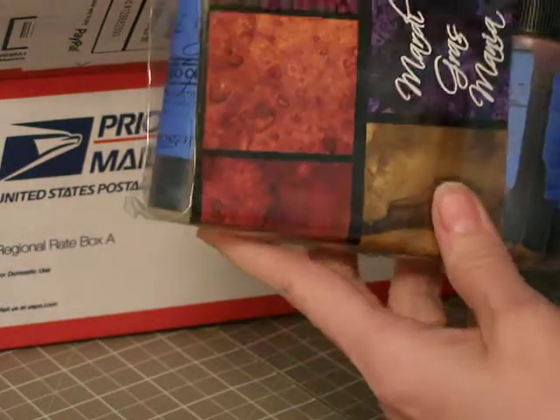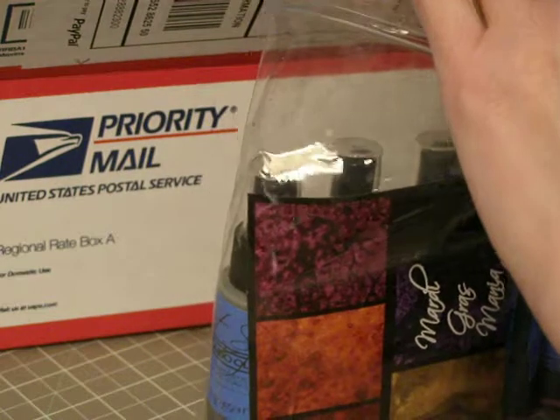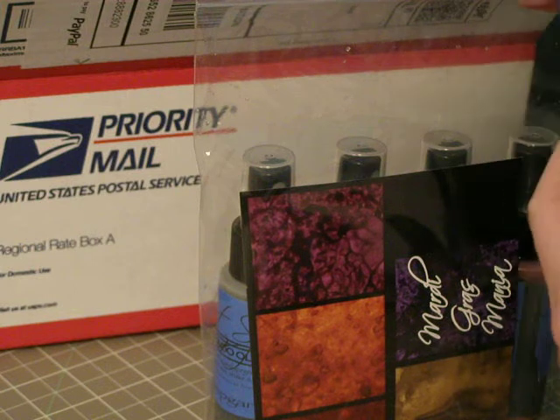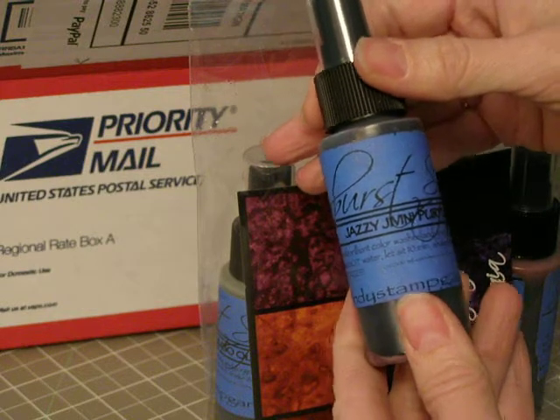The first thing I got was the Mardi Gras Mania Lindy Stampgang Starburst Sprays. I really like these a lot — they're like the Glimmer Mist. They don't ever seem to clog up and they just have such pretty colors. This is the Jazzy Jivin Purple.